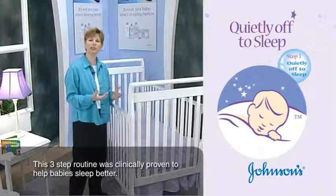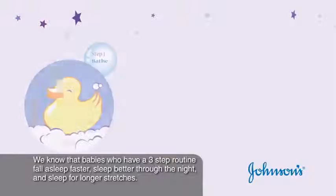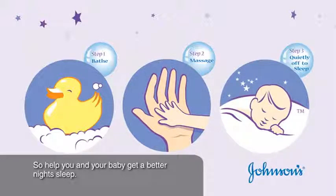This three-step routine was clinically proven to help babies sleep better. We know that babies who have a three-step routine fall asleep faster, sleep better through the night, and sleep for longer stretches. So help you and your baby get a better night's sleep.